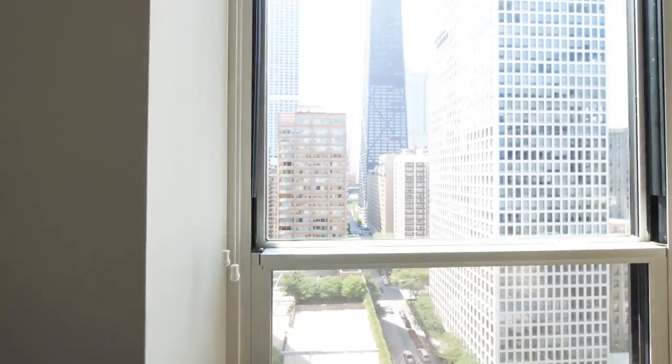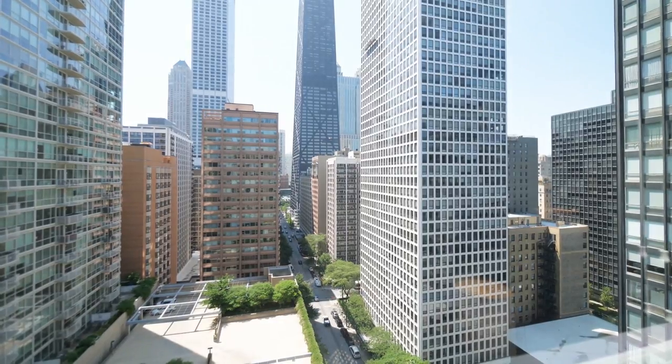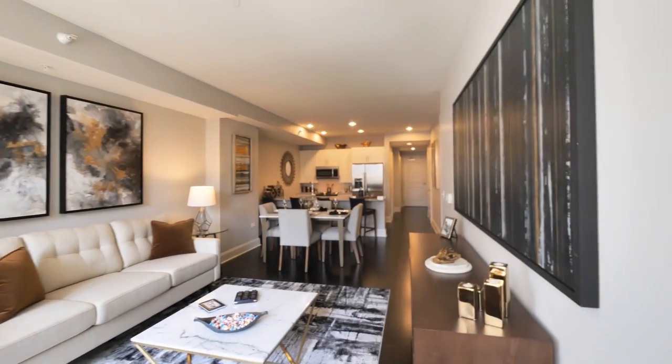You're right on Lakeshore Drive, of course, and you're looking west toward the Hancock Center and the Water Tower, just a short block away. It's a great sized room, very appealing.